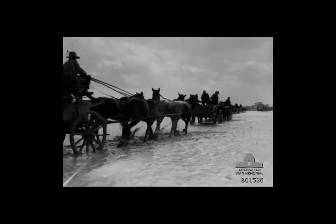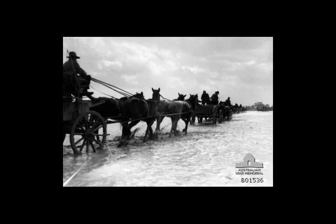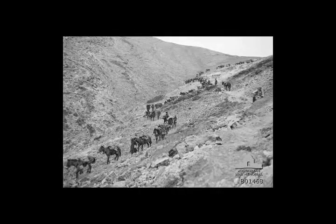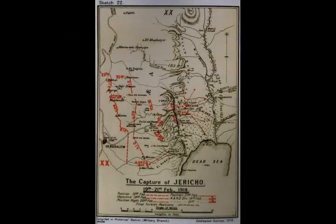The capture of Jericho occurred between 19 and 21 February 1918 to the east of Jerusalem, beginning the occupation of the Jordan Valley during the Sinai and Palestine campaign of the First World War. Fighting took place in an area bordered by the Bethlehem-Nablus Road in the west, the Jordan River in the east, and north of a line from Jerusalem to the Dead Sea. Here a British Empire force attacked Ottoman positions, forcing them back to Jericho and eventually across the Jordan River.